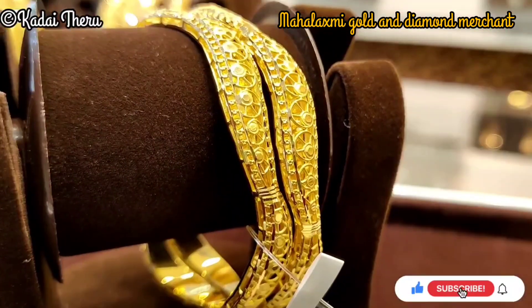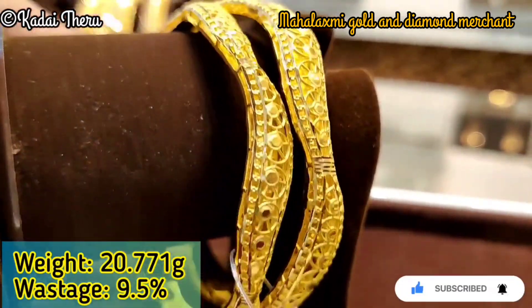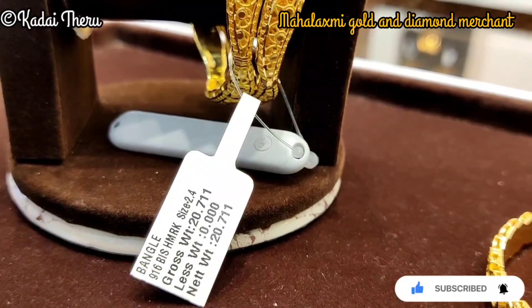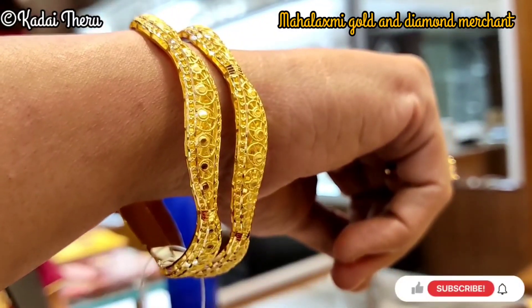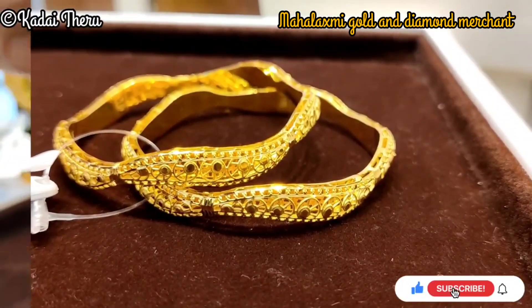I will show you on one angle. This angle is 20.7 grams. If you look at this design, you can see the size of it — the size of these unique pieces.